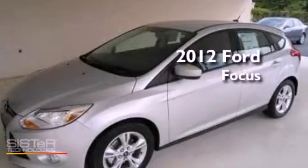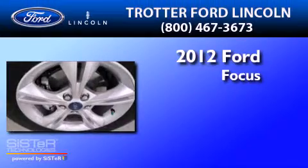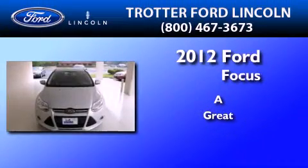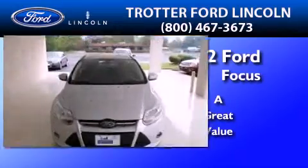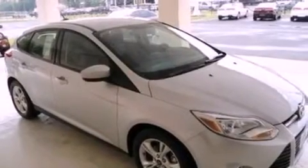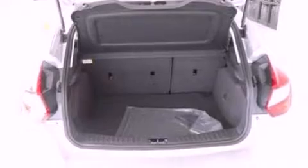This is a brand new 2012 Ford Focus. Its top features include air conditioning, full power accessories, external temperature display, a CD player, a multi-link rear suspension, and a four-wheel independent suspension.